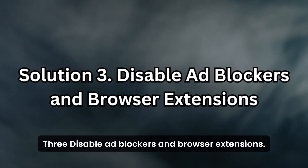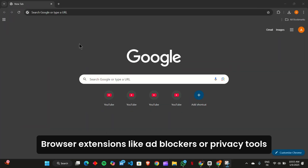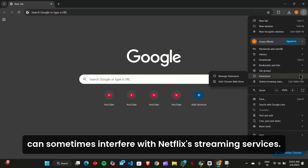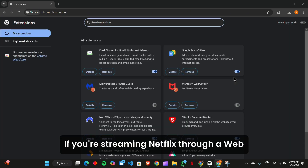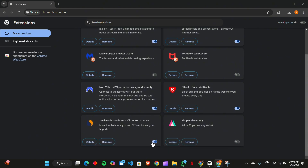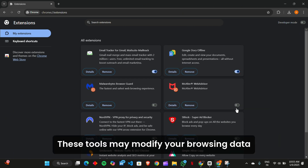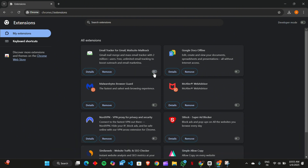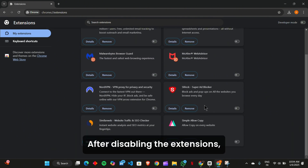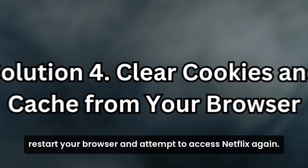Solution 3: Disable ad blockers and browser extensions. Browser extensions like ad blockers or privacy tools can sometimes interfere with Netflix's streaming services. If you're streaming Netflix through a web browser, disable all extensions, especially those related to ad blocking or VPNs. These tools may modify your browsing data in ways that trigger Netflix's proxy error. After disabling the extensions, restart your browser and attempt to access Netflix again.